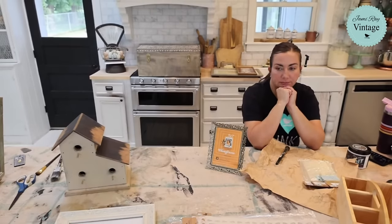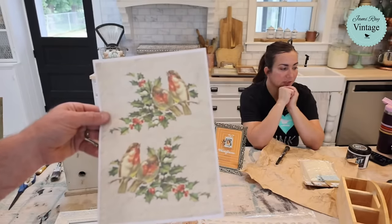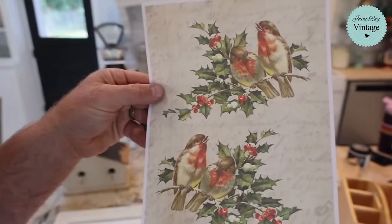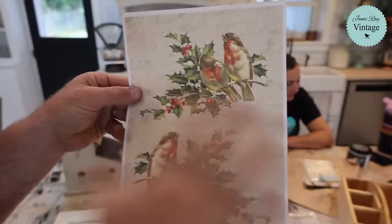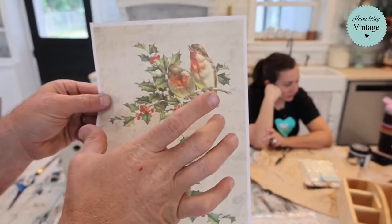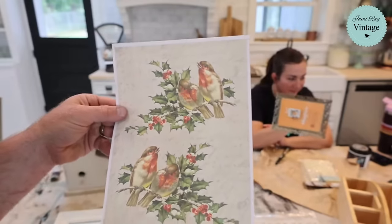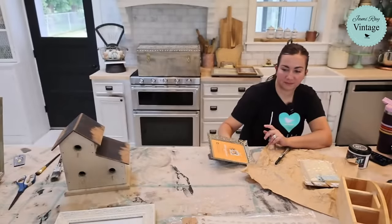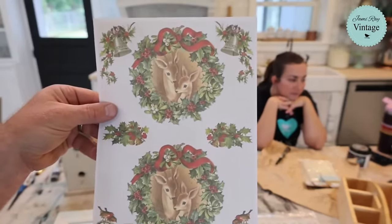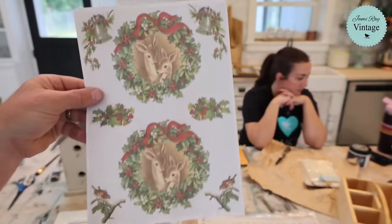Next we have birds on the holly branch with old notebook ephemera. These are designed inverted so you could put them on the end of something, do a wreath in the middle, or frame them — they're perfect for a five by seven. If you've thrifted some smaller frames, that's the idea behind these. Same with these other elements, which are on rice paper so you can decoupage them.